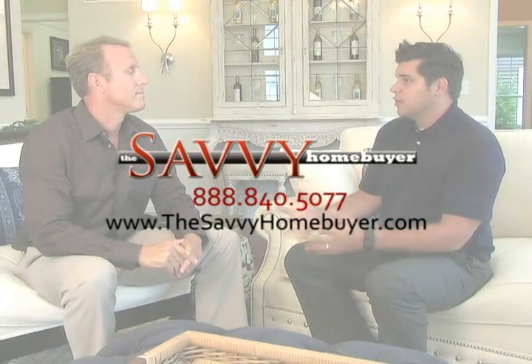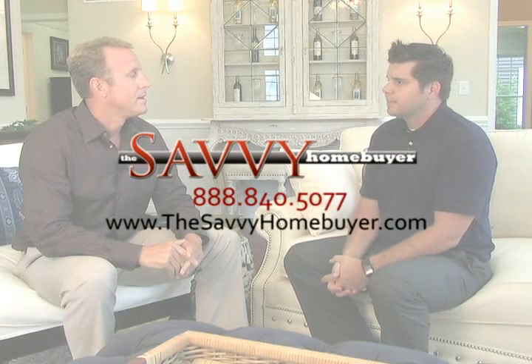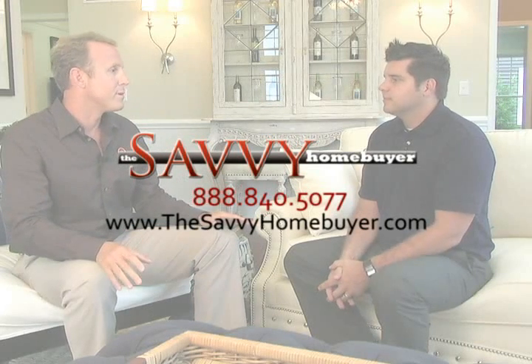To learn how you can become a Savvy Home Buyer Builder, visit us online at www.thesavvyhomebuyer.com or give us a call at 888-840-5077.